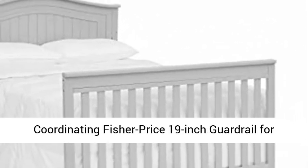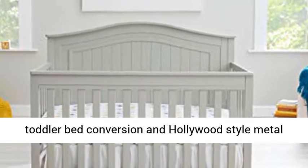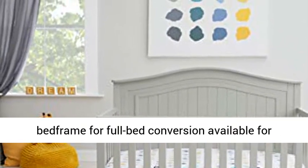The coordinating Fisher-Price 19-inch guardrail for toddler bed conversion and Hollywood-style metal bed frame for full bed conversion are available for additional purchase.